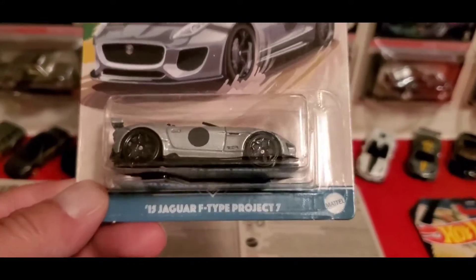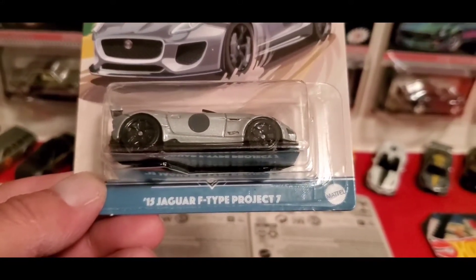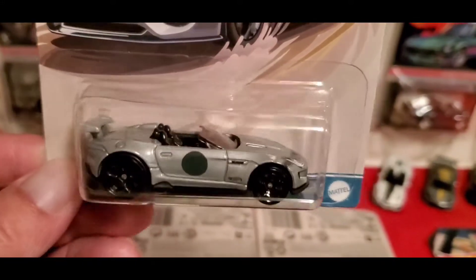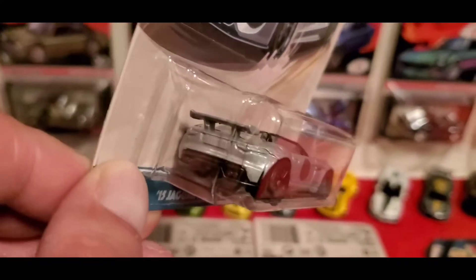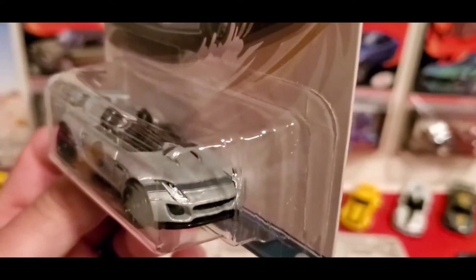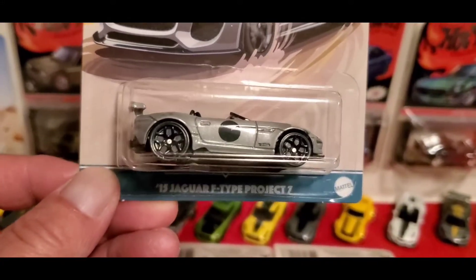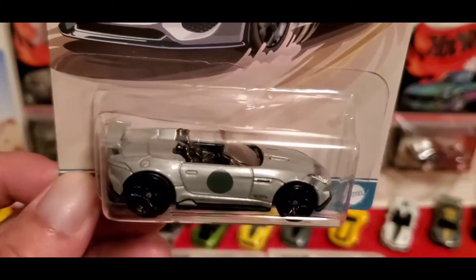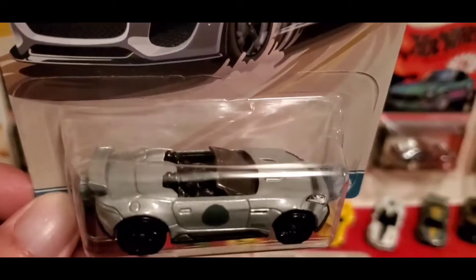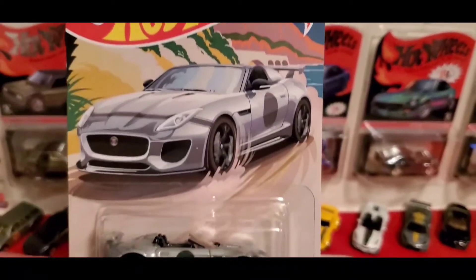The next one I got is the '15 Jaguar F-Type Project 7 convertible. There are no details in the front or back, but it has a little bit bigger wheels in the back and smaller wheels in the front. It's a nice casting. It's going to be my second favorite, and this is 10 of 10 of the set.